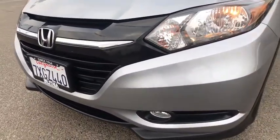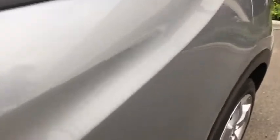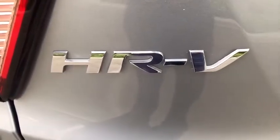ABS four-wheel, keyless start, front floor mats, front wheel drive, climate control, rear defrost, auto-off headlights, AM-FM stereo radio, child safety locks, electronic stability control, heated driver's seat.